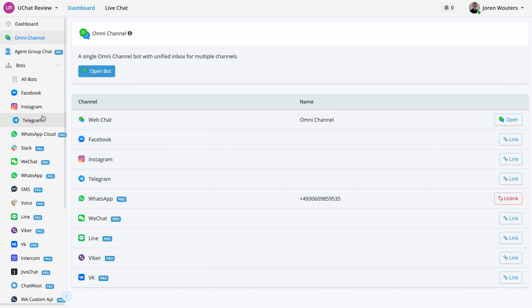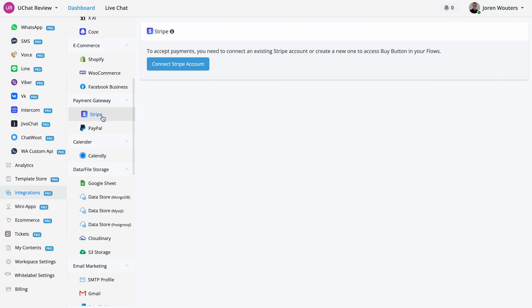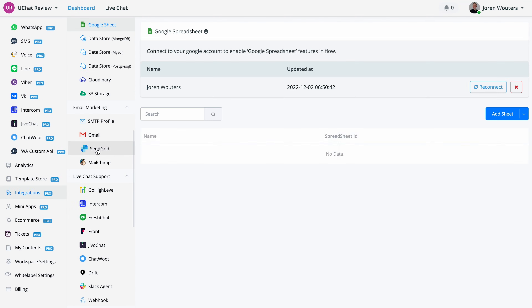With uChat you can create a chatbot and publish it on many channels including WhatsApp, Facebook, your website, and Viber — they offer so many channels it's almost insane. They also offer a lot of direct integrations with other apps — over 50 direct integrations — allowing you to connect your chatbot to your existing tech stack. They also offer a very good integration with ChatGPT.